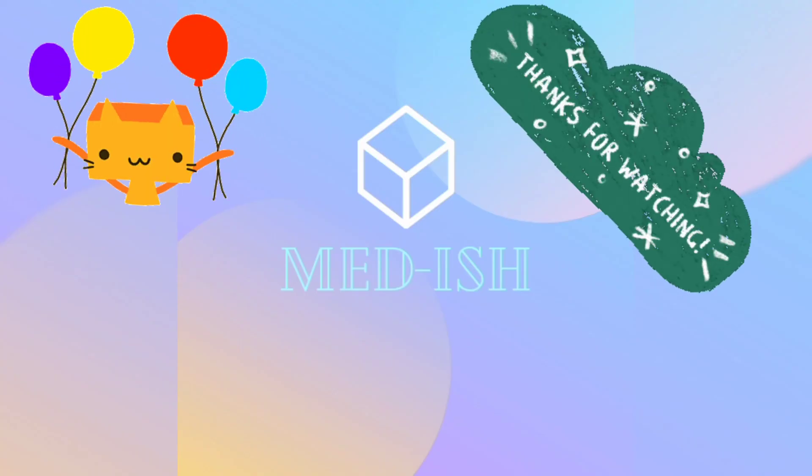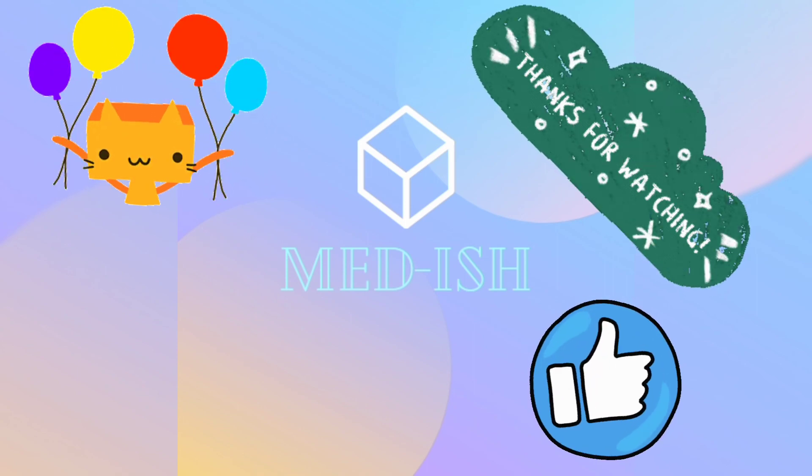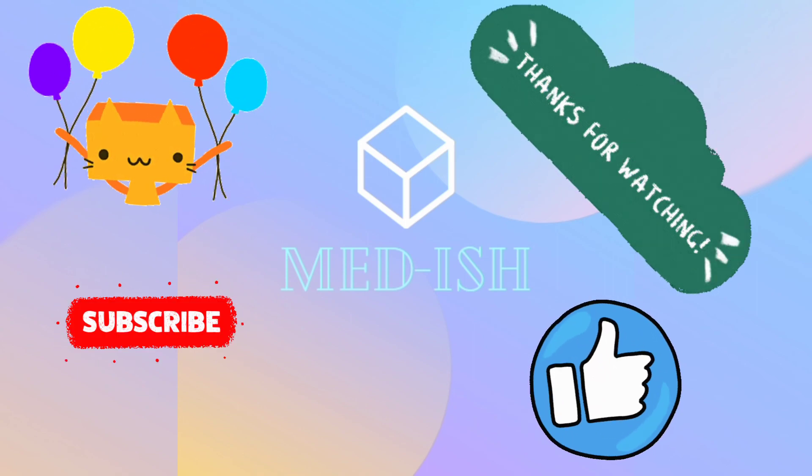That's it for today, guys. I hope you enjoyed this video, and if you did, please take a second to hit the like and subscribe button.